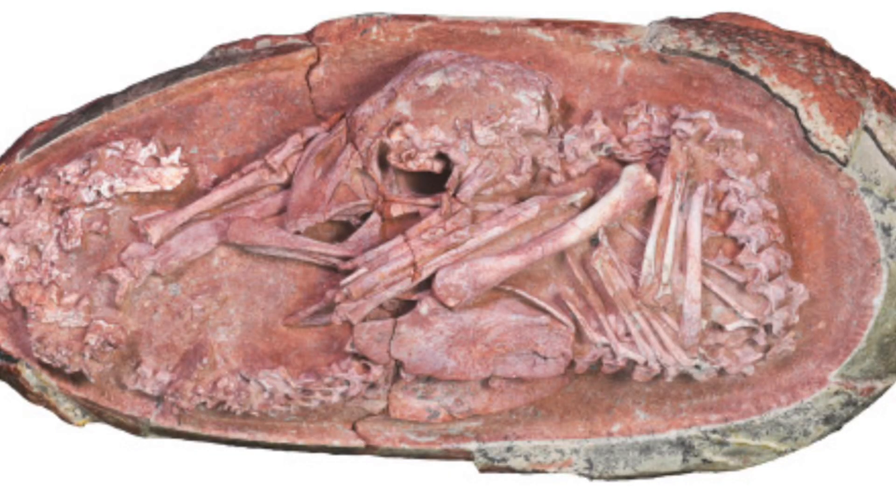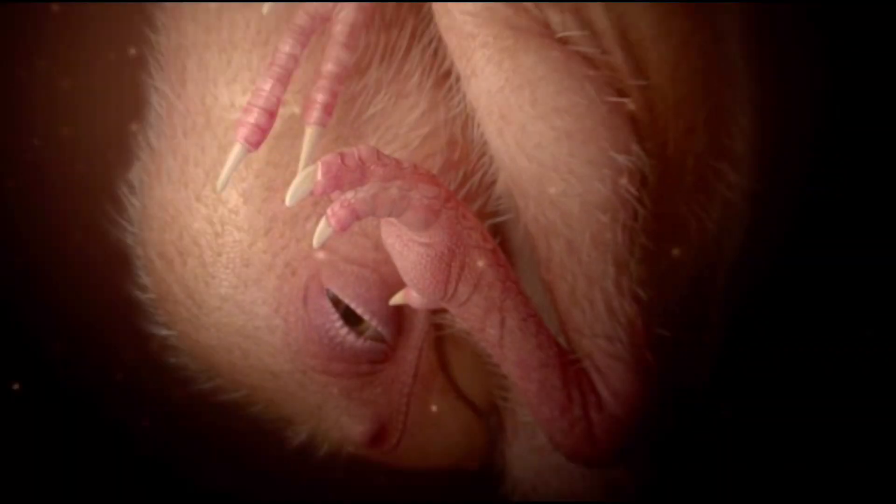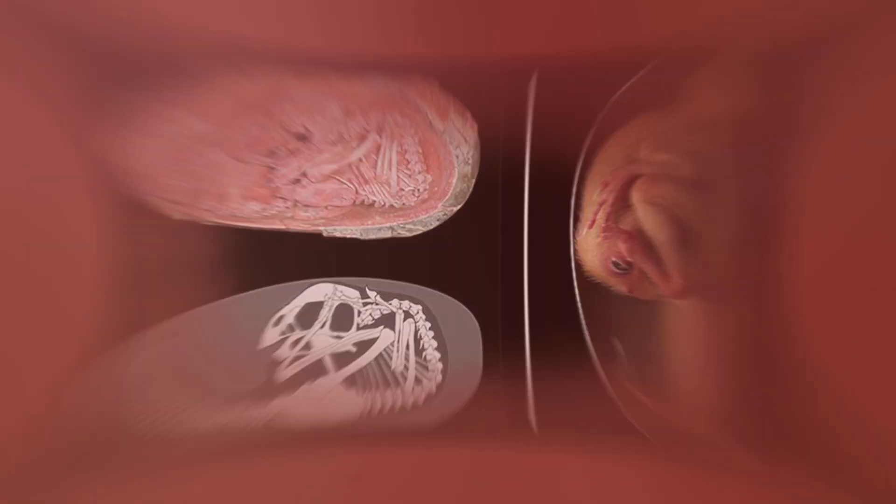"This dinosaur embryo inside its egg is one of the most beautiful fossils I have ever seen," said paleontologist and study author Steve Brusatte at the University of Edinburgh. "This little prenatal dinosaur looks just like a baby bird curled in its egg, which is yet more evidence that many features characteristic of today's birds first evolved in their dinosaur ancestors."